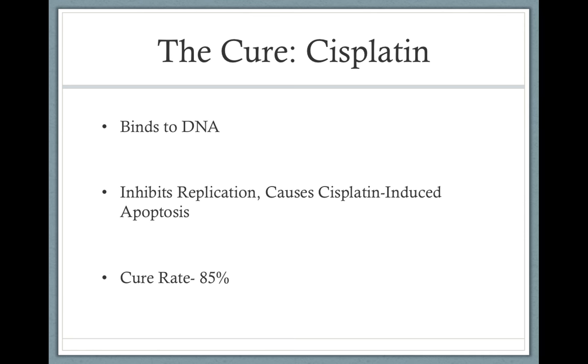One of the incredible things about cisplatin is that its cure rate is actually 85%, so testicular cancer is very treatable. This is the primary way we treat it — a means to restart the cell cycle after its malfunctions when the p53 gene is turned off.